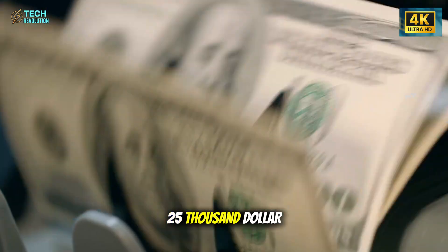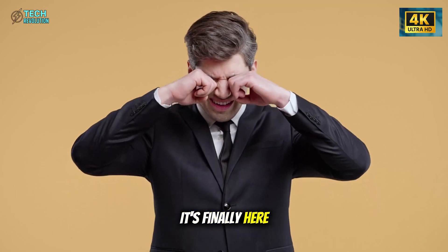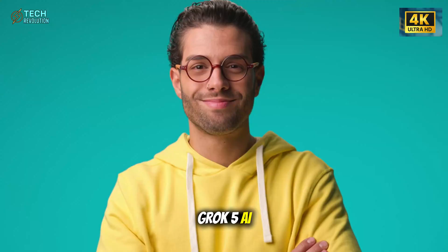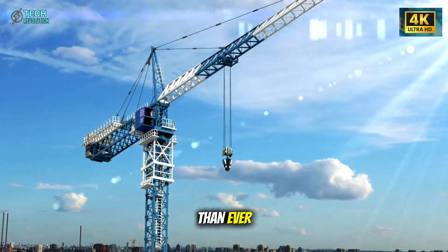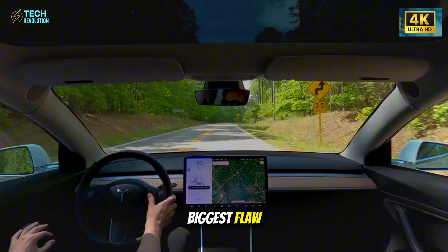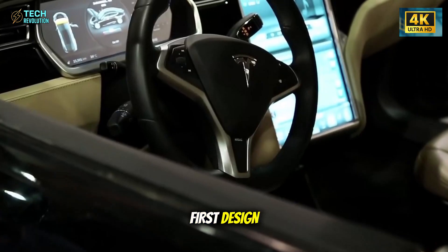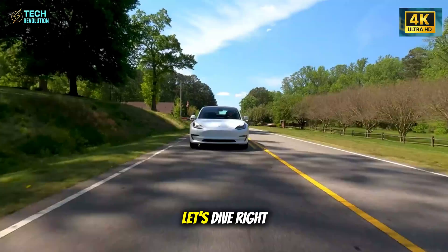Everyone thought Tesla's $25,000 Model 2 was delayed, but it's finally here, redesigned from the ground up. Powered by Musk's Grok 5 AI, it's smarter, safer, and built faster than ever. And this time, Tesla fixed its biggest flaw — the doors. No more confusing handles, just practical, family-first design. It's not just affordable, it's revolutionary. Let's dive right in.